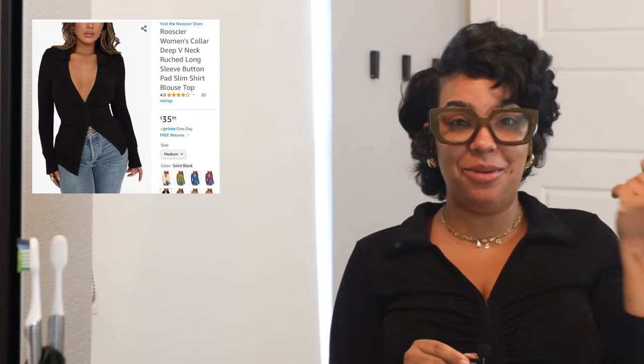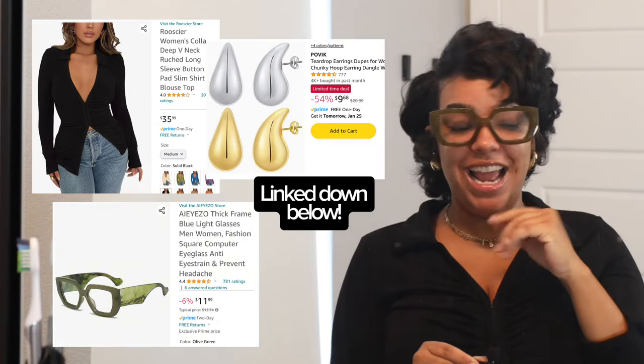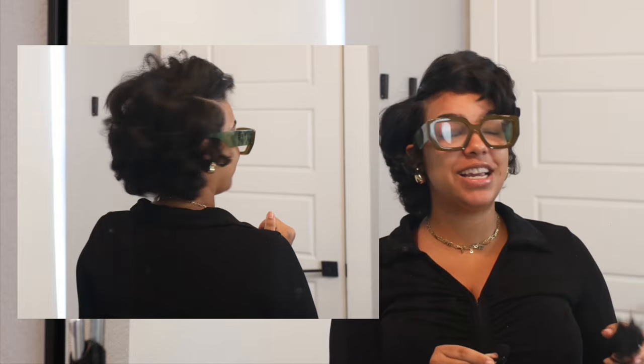Not only did I get this top, these glasses, these earrings, and so many more things on Amazon, but I'm about to show you this new tool that I got for literally under $30. This little baby right here — for less than $30, she's like that and a definite must-have. If you have short hair like me, you're growing out a pixie cut, you're growing out a big chop, and you want feathery, blown-out, refreshed hair without using a flat iron or a hot comb, this is that girl.